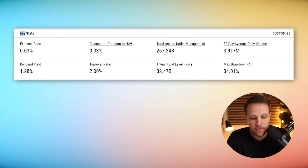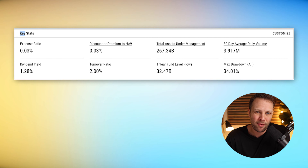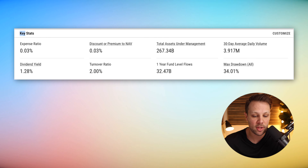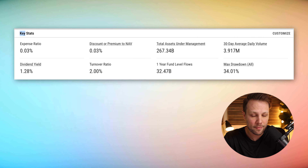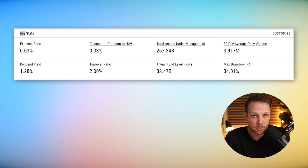Now let's dive into some key stats for VOO. The expense ratio is 0.03% — very low cost and incredibly powerful for your long-term wealth building. The dividend yield is 1.28% at the time of recording, and the turnover ratio is 2%. The lower your turnover ratio, the less you pay in taxes. ETFs are amazingly tax efficient, so you can hold them in a taxable brokerage without worry.